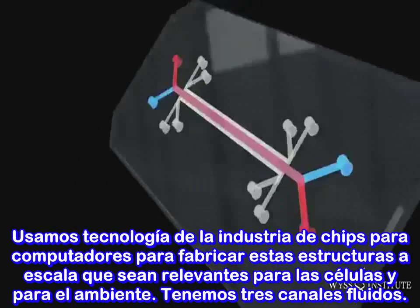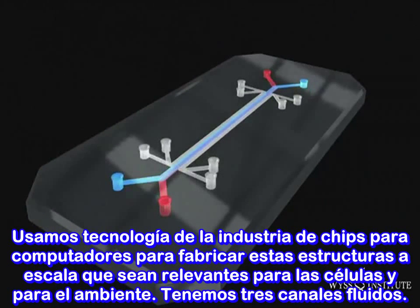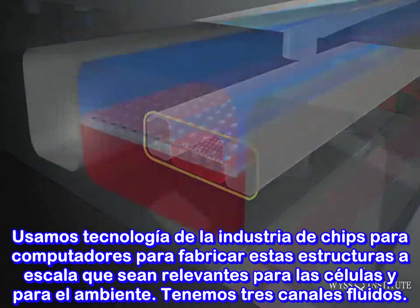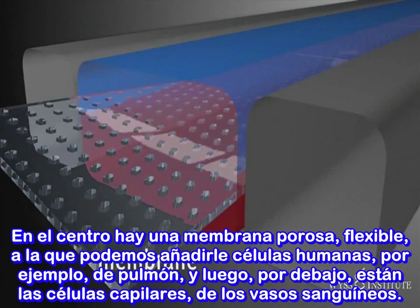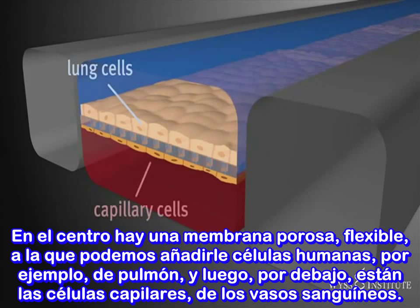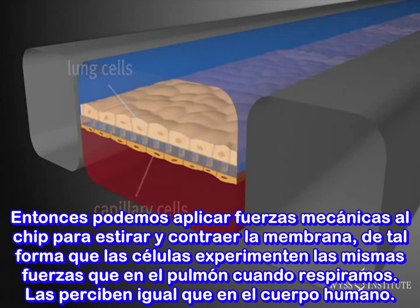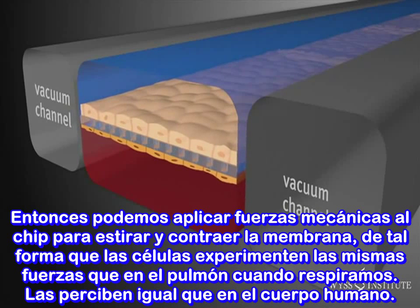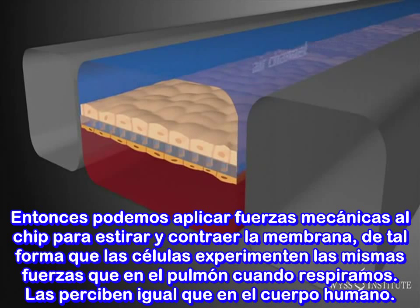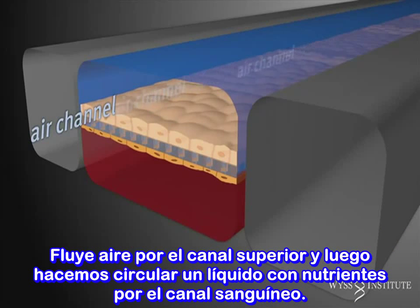We use techniques from the computer chip manufacturing industry to make these structures at a scale relevant to both the cells and their environment. We have three fluidic channels. In the center, we have a porous, flexible membrane on which we can add human cells from, say, our lungs. On the sides, we add capillary cells — the cells in our blood vessels. We then apply mechanical forces to the chip that stretch and contract the membrane, so the cells experience the same mechanical forces as when we breathe. There's air flowing through the top channel and a liquid containing nutrients through the blood channel.